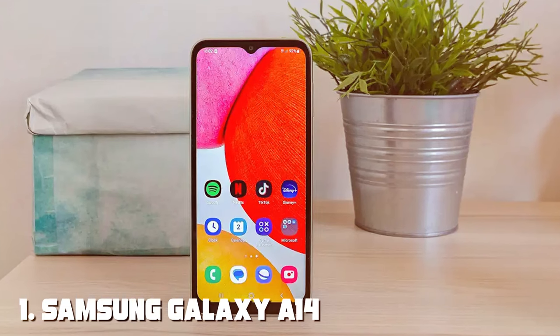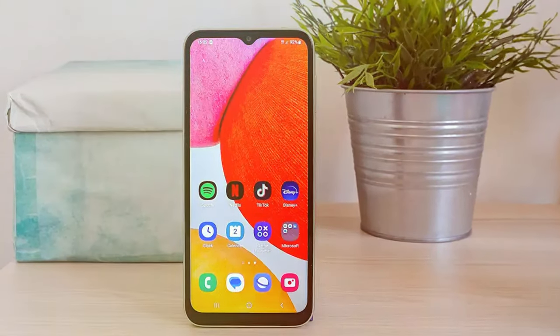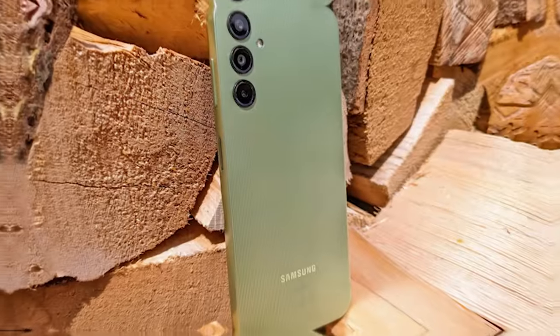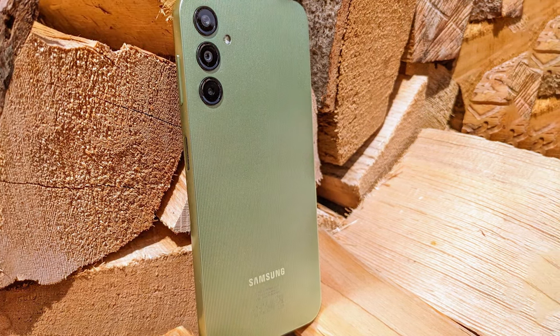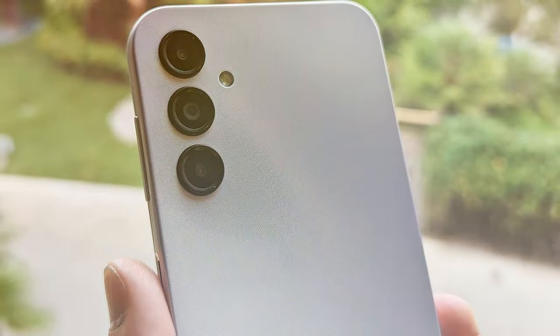At the first position of our list, we have the Samsung Galaxy A14 4G LTE. The Samsung Galaxy A14 4G LTE is a true gem in the budget smartphone market, offering a remarkable combination of performance, style, and value. This device is a testament to Samsung's commitment to providing top-tier features to a wider audience without breaking the bank.